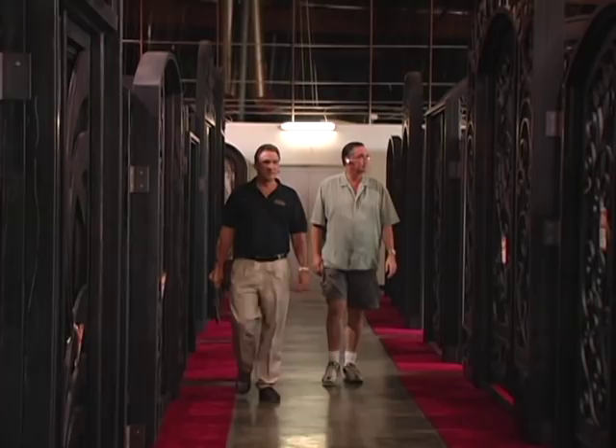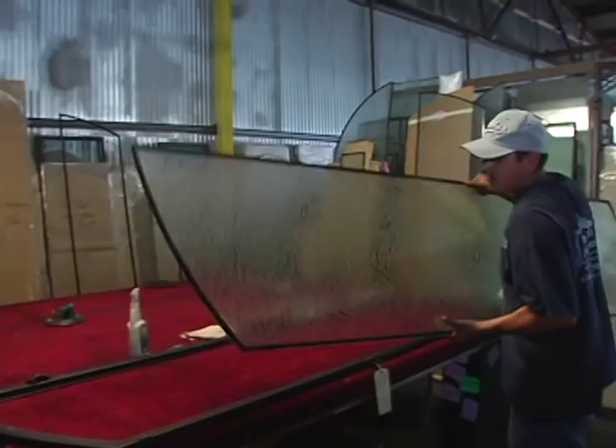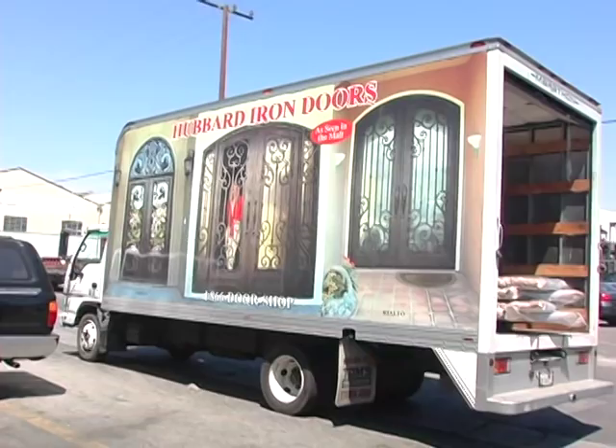If we don't have what you need in stock, then we'll custom make it right here for you. For those of you who need a door today, since we stock every single door in our catalog, the usual turnaround time is only seven days to paint, glaze, package, and deliver the door to you.